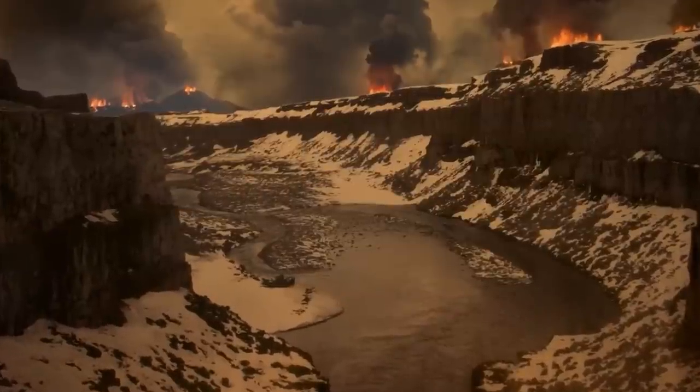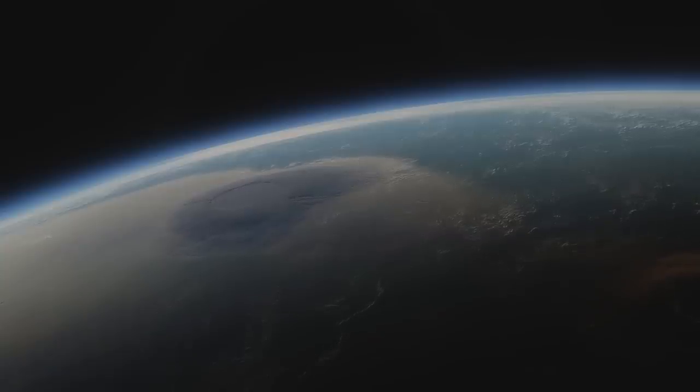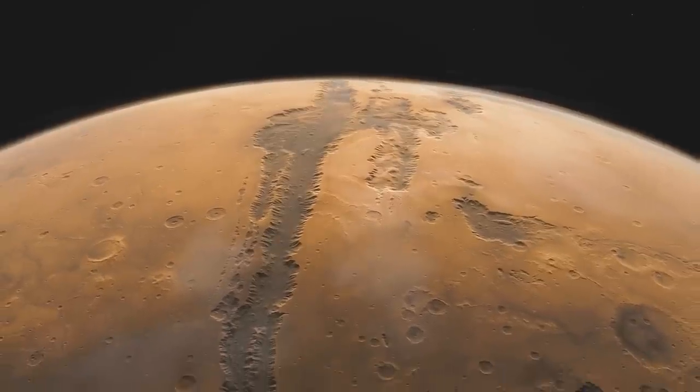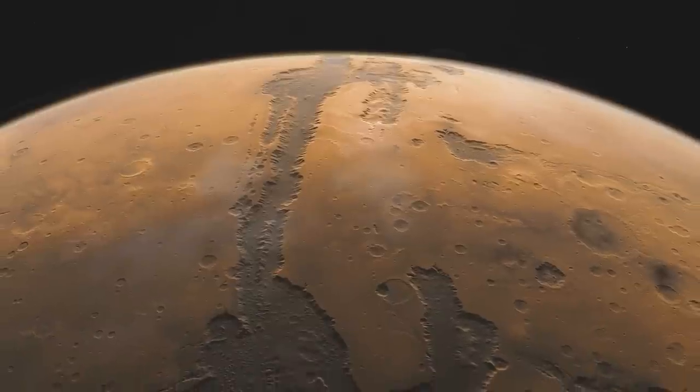Who would have imagined that this spectacular geological feature could be found on the second smallest planet in the solar system? This tells us that there is still more to uncover about Mars, and it's only a matter of time before NASA and its scientists bring another mind-blowing discovery our way. And who knows? NASA might stumble on a larger waterfall than Icus Chasma on another planet. We will keep our fingers crossed till then. Thanks for following this video till the end. For more exciting videos about the solar system, click on the next video on the screen.